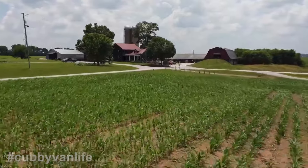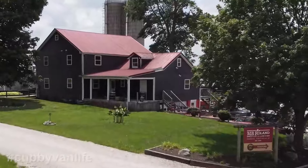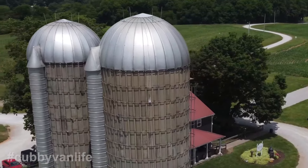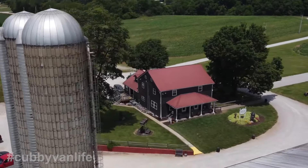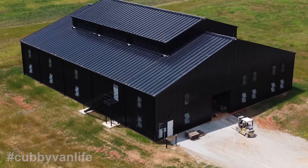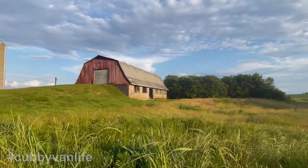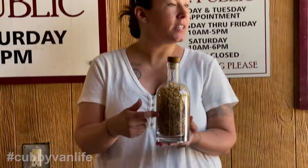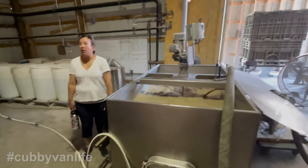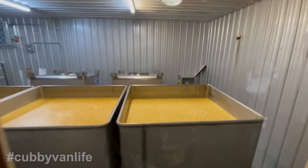Just half an hour south in Pembroke, Kentucky, set amongst hundreds of acres of cornfields, our next stop was MB Roland Distillery. You'd be really hard-pressed to find a more beautiful location than this former Amish dairy farm. We started with a tour where Olivia explained their mash bill and fermentation process, and the aroma of all that grain cooking and fermenting just smelled delicious.